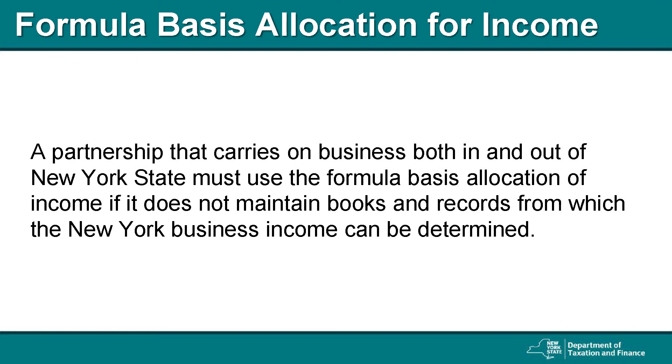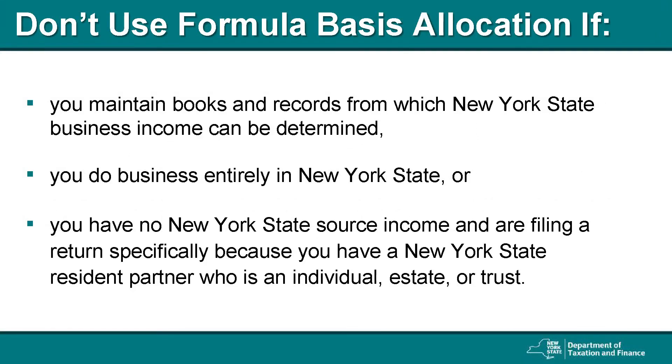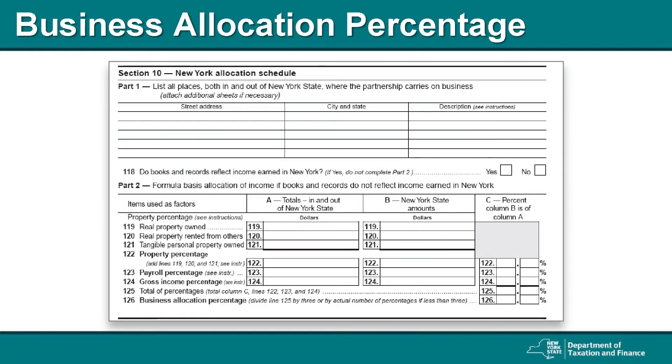Formula basis allocation is a way of mathematically estimating what percentage of business the partnership conducts within New York State. Do not use formula basis allocation of income if you maintain books and records from which New York State business income can be determined. If you do business entirely in New York State, there is no need to allocate income since all of the income is taxable. This is also true if you have no New York State source income at all and you are only filing a return because you have a New York State resident partner. Formula basis allocation is computed on Form IT-204, Section 10, Part 2. The table is used to calculate a percentage of property, payroll, and gross income and use those numbers to calculate the business allocation percentage, or BAP.